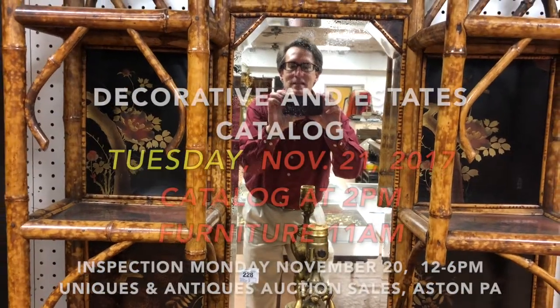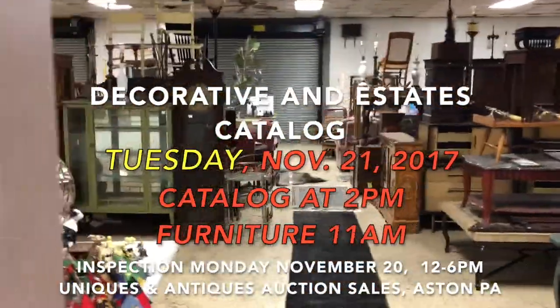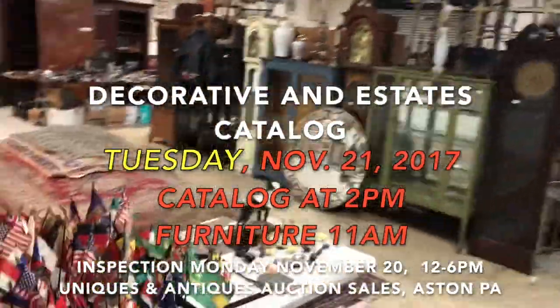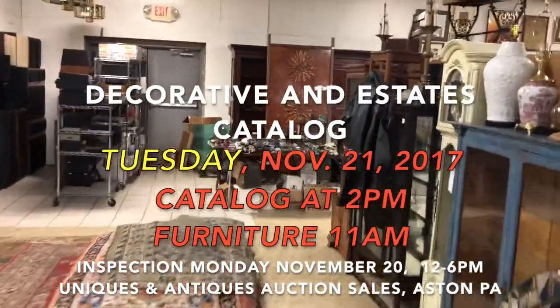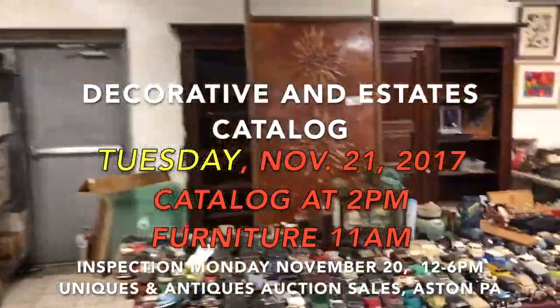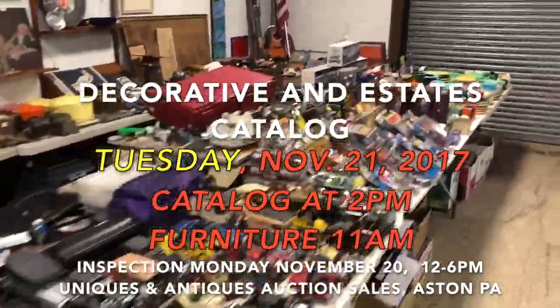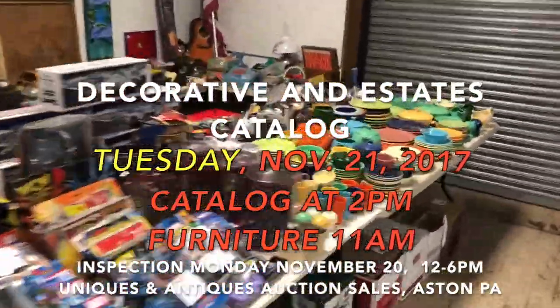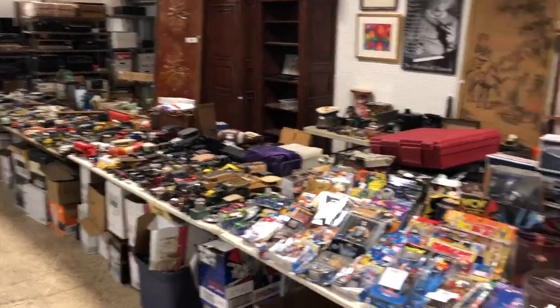Hey everybody, it's Kent Jackson from Uniques and Antiques, and you are not going to believe the auction we have. This is the uncatalogued sale for the November 21st auction — it's chock full, we needed probably twice as many tables. There's amazing items all the way through the sale from great consignors just unloading amazing merchandise. Let me start over here because this is where I believe we're going to start the auction, subject to change.